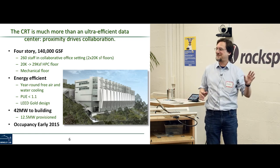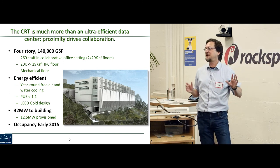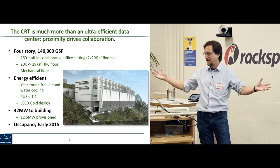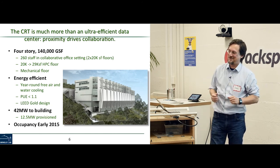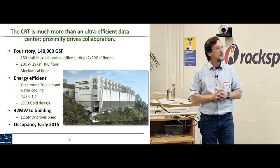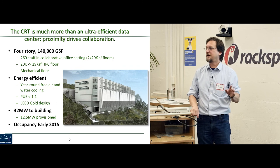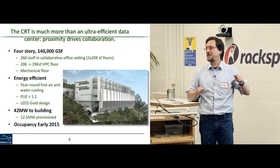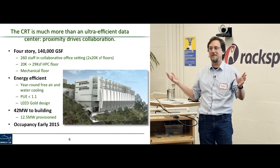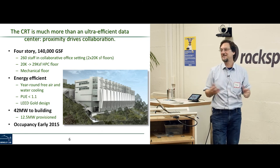NERSC was originally the Fusion Computing Center. It is the only supercomputing center responsible for serving all unclassified areas of science in the Office of Science. There are other centers — the leadership facilities at Oak Ridge and Argonne — but those are national facilities serving anybody who can scale to the large machine, without a specific responsibility to DOE science areas.